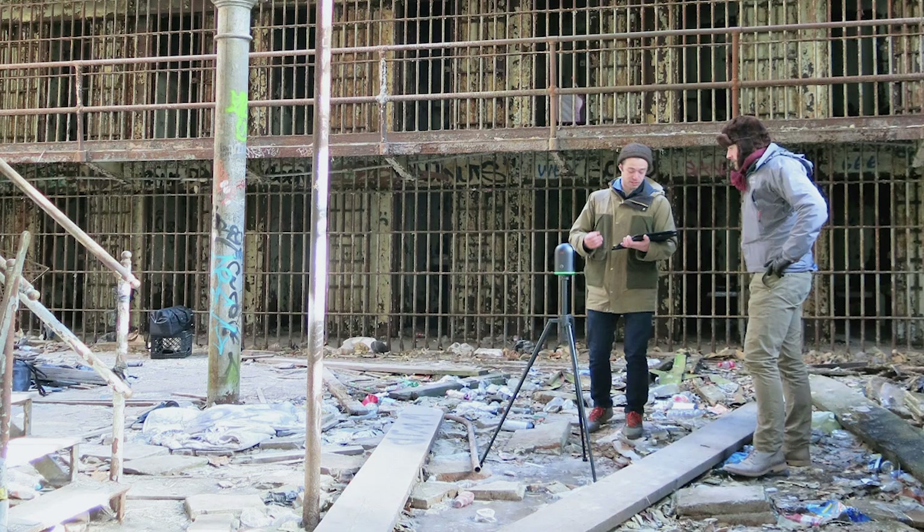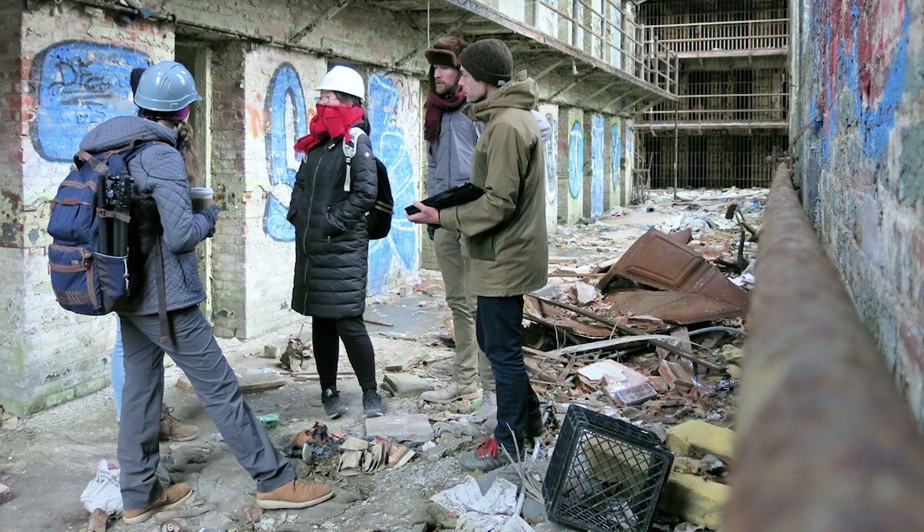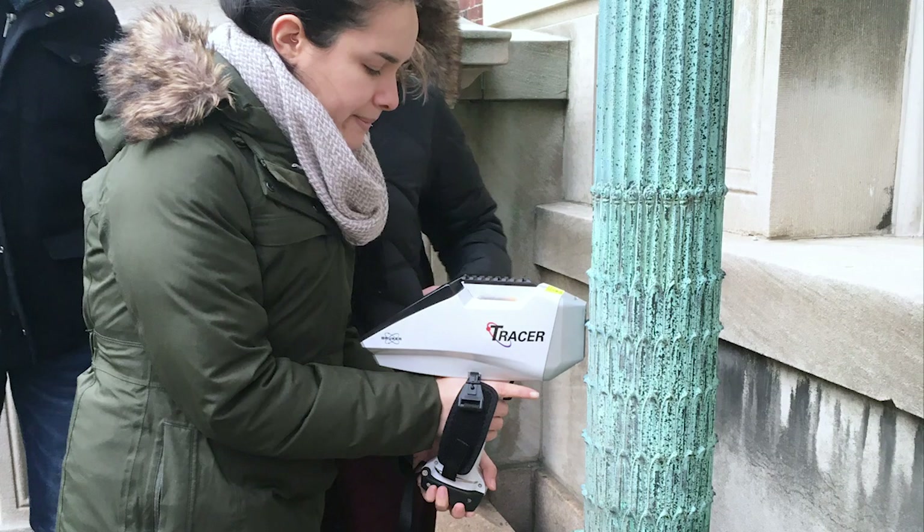We've invested in new equipment — from drones to scanners to XRF machines — that allow students to do incredible new work faster and more precisely than ever before. For example, our XRF gun allows us to determine what kind of material an element might be made of.